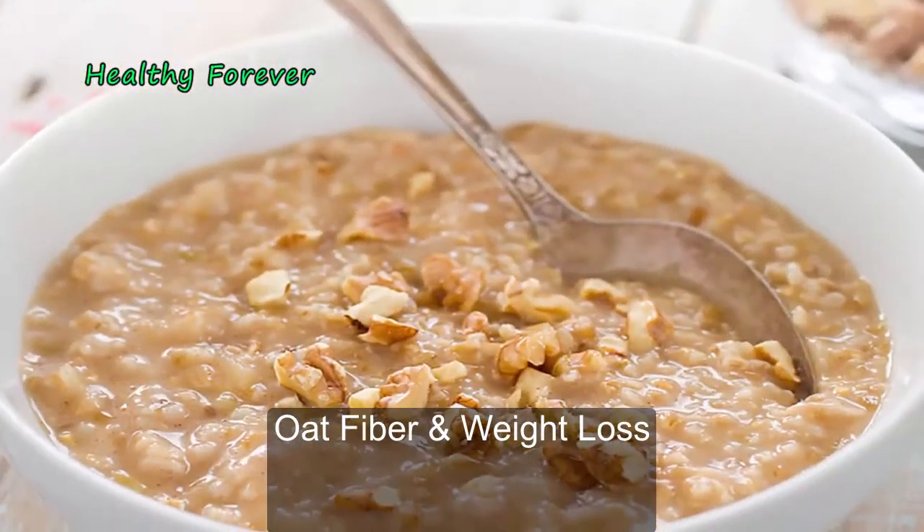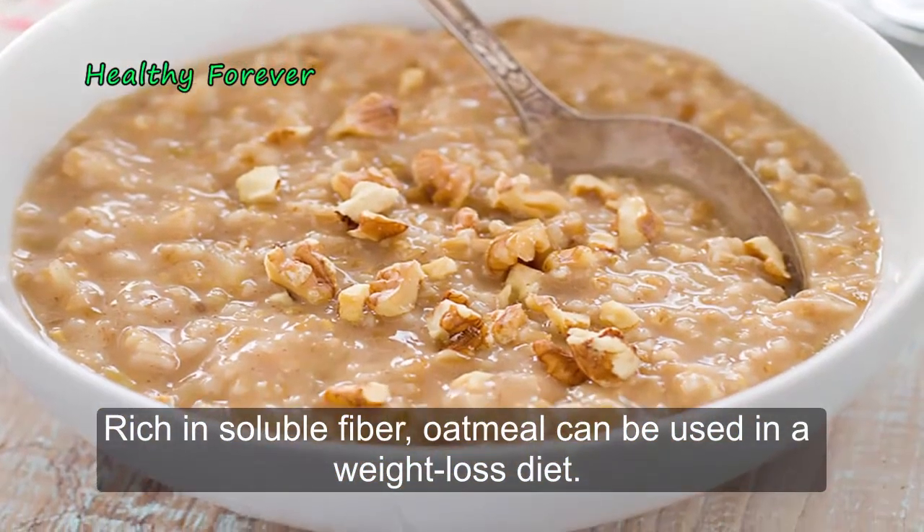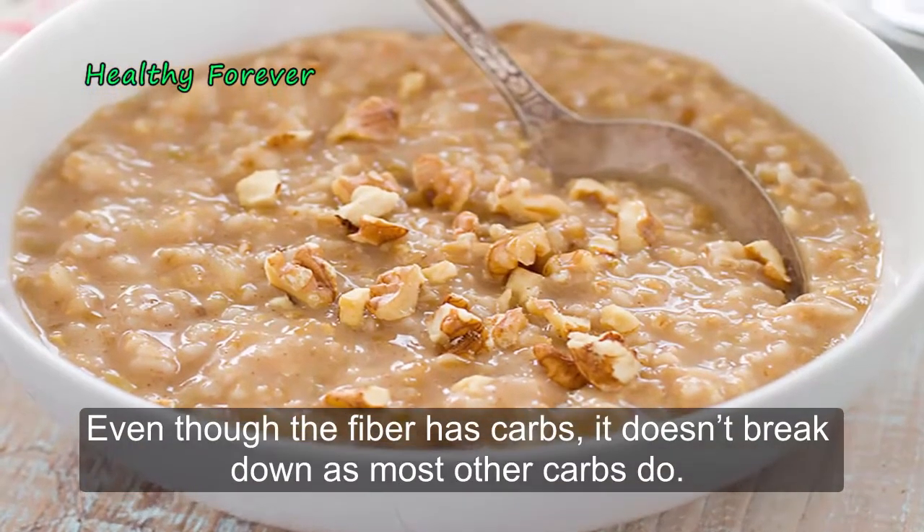Oat fiber and weight loss: rich in soluble fiber, oatmeal can be used in a weight loss diet. Even though the fiber has carbs, it doesn't break down as most other carbs do.